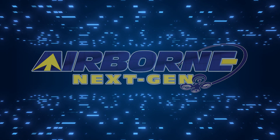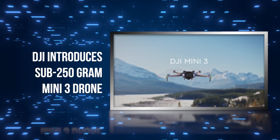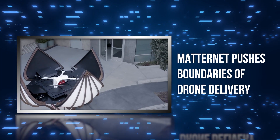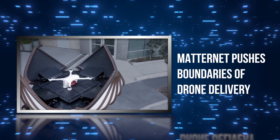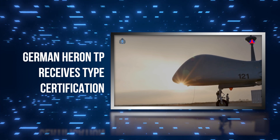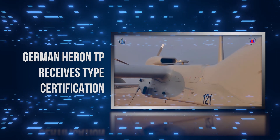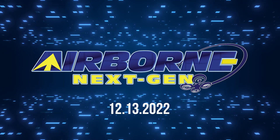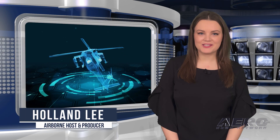Coming up on today's episode of Airborne Next Gen: DJI introduces sub-250 gram Mini-3 drone, Matternet pushes boundaries of drone delivery, and German Heron TP receives type certification. I'm your host Holland Lee. Welcome to the Aero News Network's Airborne Next Gen program, a weekly news program covering the next generation of flight, from electric power to vertical lift, uncrewed vehicles, and everything in between. Let's get into today's stories.